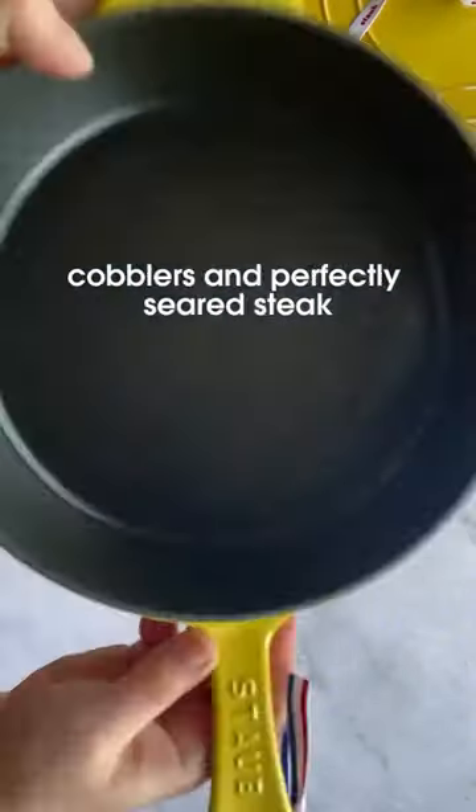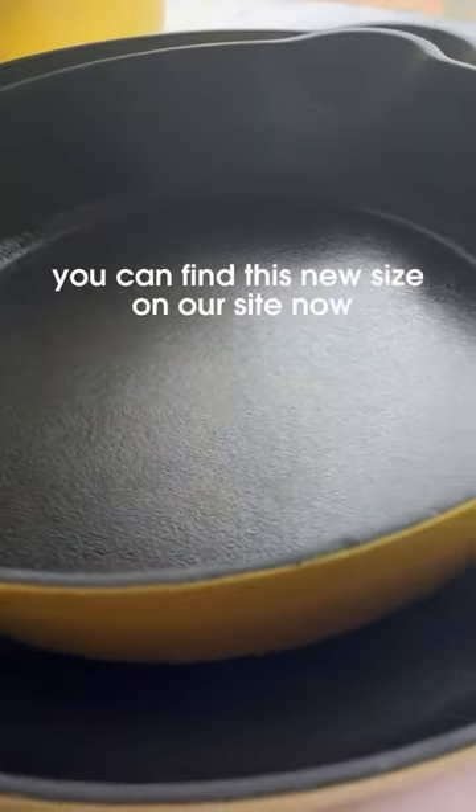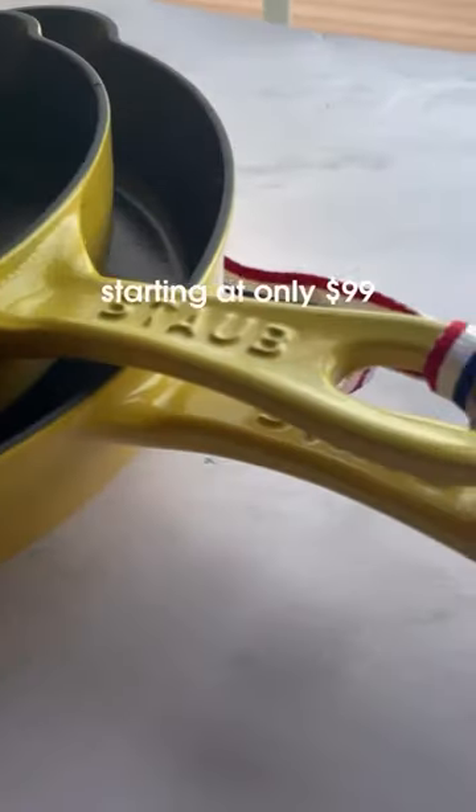Make Dutch baby pancakes, cobblers, and perfectly seared steak. You can find this new size on our site now starting at only $99.